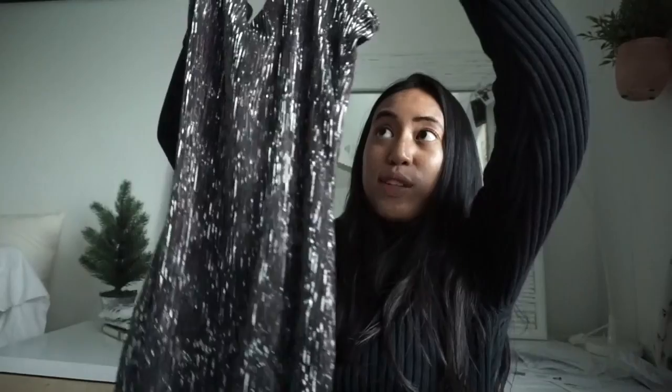The next item I bought thinking I might wear it for New Year's — it's originally by Charlotte Russe, very shiny, very fitted bodycon dress. I appreciate that it's a midi length; I really like the minimal straps and simple V-neck as well. It'd be great for a New Year's party or the holiday season.